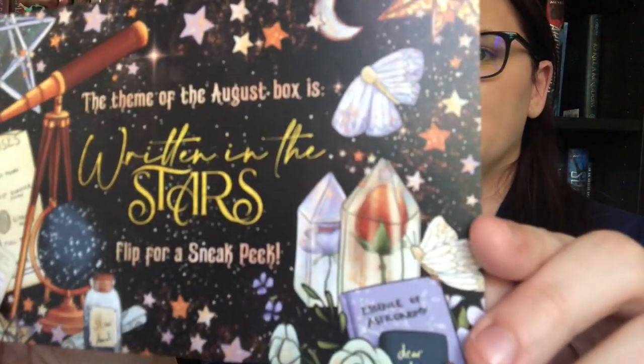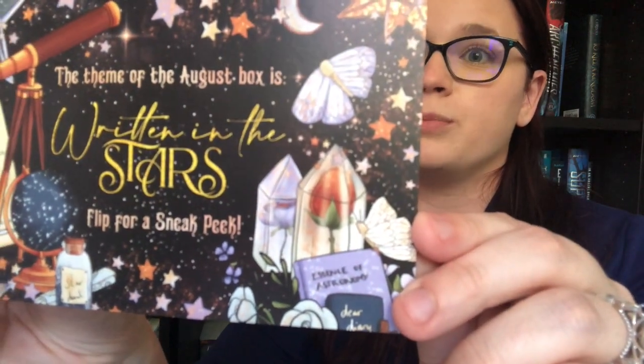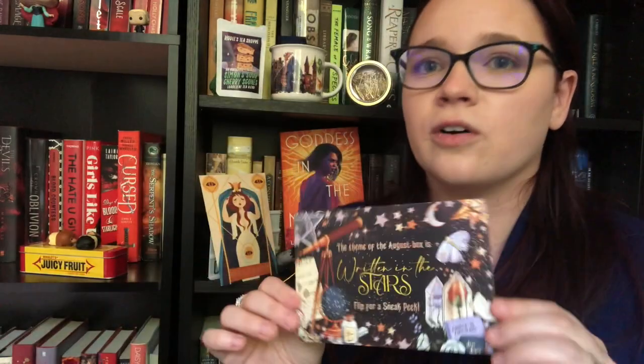We have our news booklet and our hint card for next month, which is 'Written in the Stars.' It says every August box will include a book sleeve designed by the Quirky Cup Collection. I love book sleeves — I have a very large collection and use them every single day. I always bring a book wherever I go and always use a book sleeve to keep my books protected. I know exactly what book next month's is and I'm very pumped — it's been high on my anticipated reads list ever since the cover dropped last year.